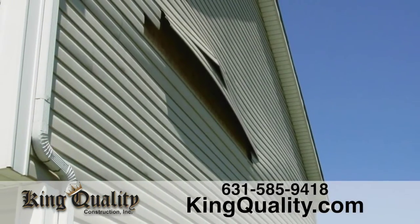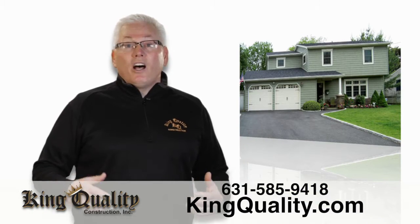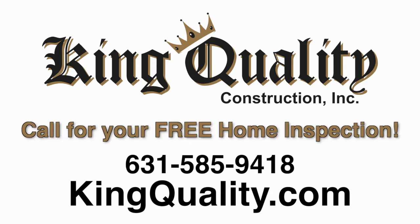An excellent balance between cost and performance is composite siding. This will not only boost the curb appeal of your home, but also add value to it. This winter home saving tip is brought to you by King Quality.